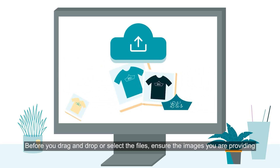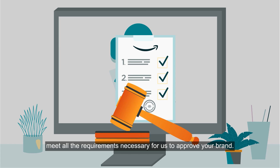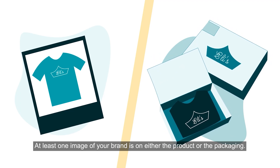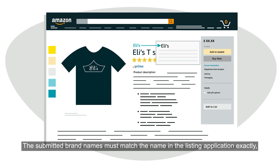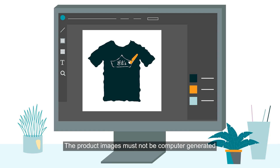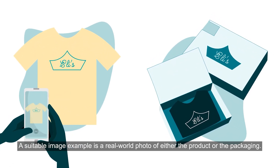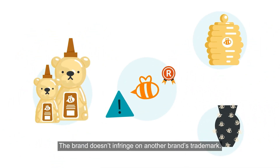Before you drag and drop or select the files, ensure that the images meet all the requirements necessary for us to approve your brand. These requirements are: at least one image of your brand is on either the product or the packaging; the submitted brand name must match the name in the listing application exactly, however capitalisation or spacing differences are fine; the product images must not be computer generated or digitally added to the product in the image; a suitable image example is a real-world photo of either the product or the packaging; and the brand doesn't infringe on another brand's trademark.